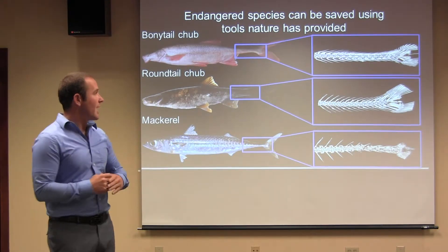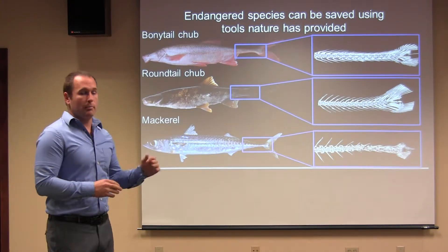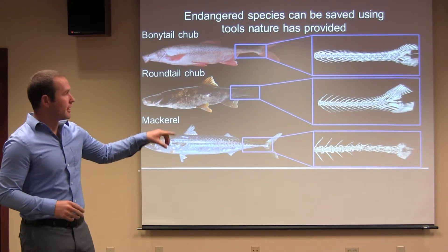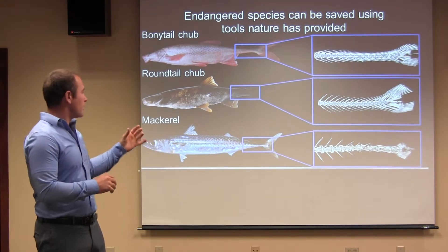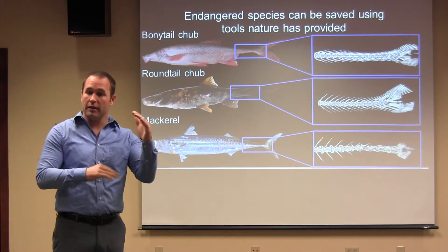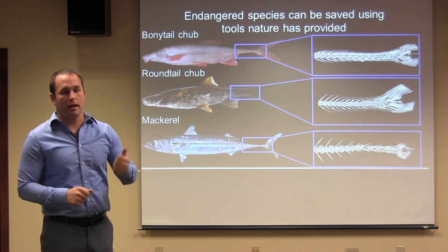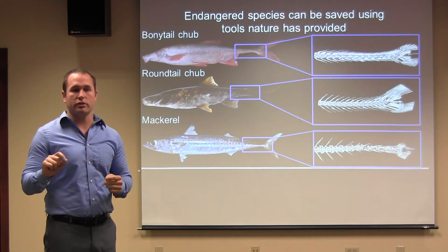We can see how similar the mackerel and the bony-tail are in body shape, but the similarities are even more striking when we take away the muscle, take away the skin, and look at the bones — shown on the right for each fish. When we compare them to the closely related round-tailed chub, which has a deep body in that tail section, we see that the bony-tailed chub and the mackerel have folded-over spines coming off each vertebra to allow for that narrow portion of the body.